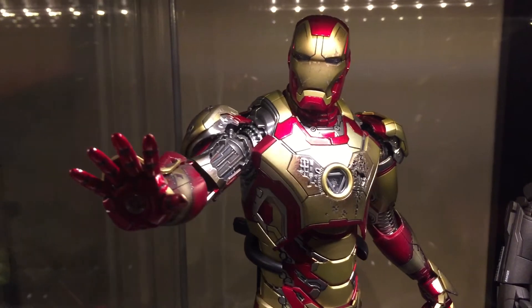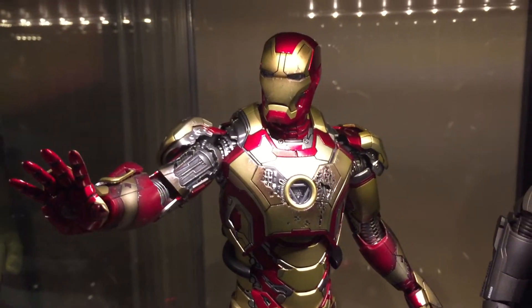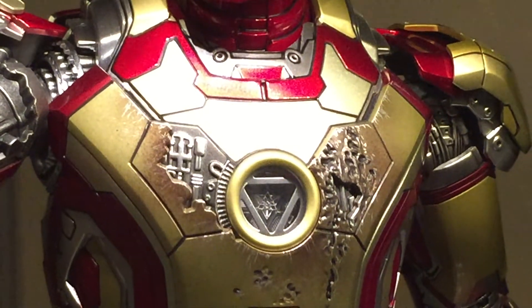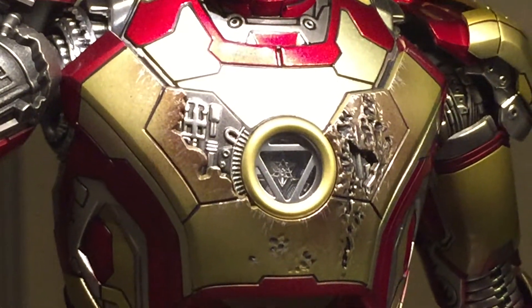It's awesome. The quality of the Arc Reactor. Sorry, I'm a bit shaky.